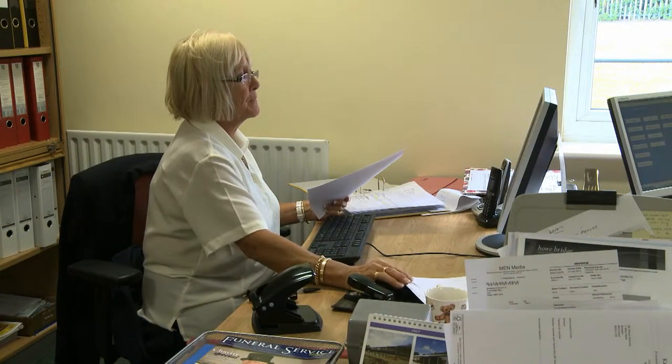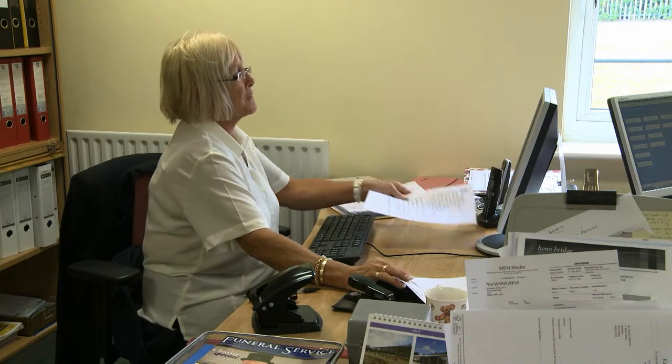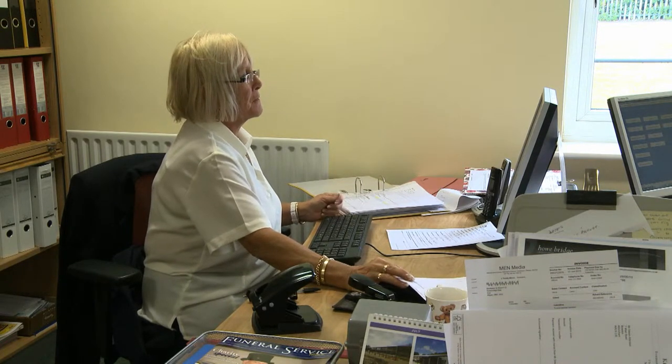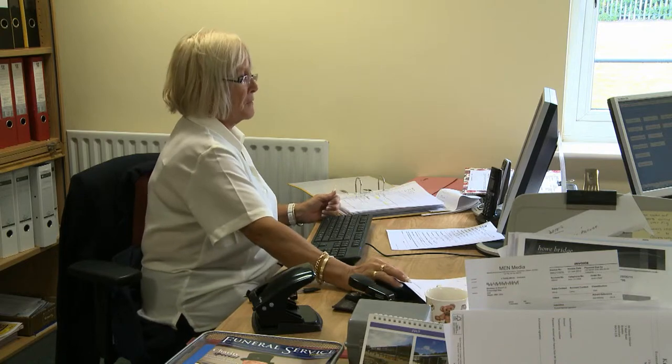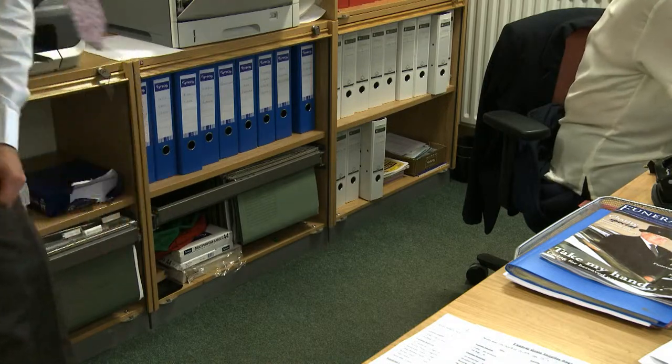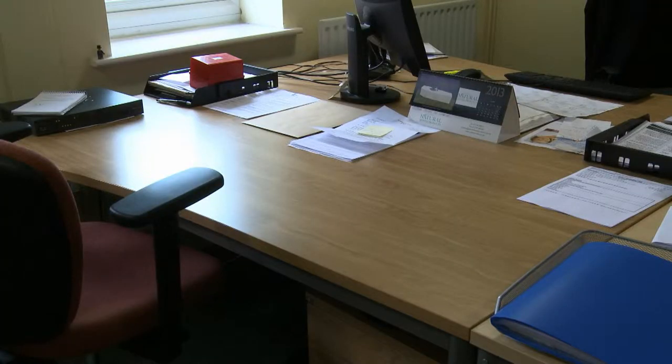Good posture is key to your wellbeing when working at your desk. A workstation risk assessment will help ensure your chair and workstation are comfortable and suitable for you. Avoid leaving drawers open and equipment obstructing passageways. Good housekeeping ensures a safe working environment and reduces fire risk.